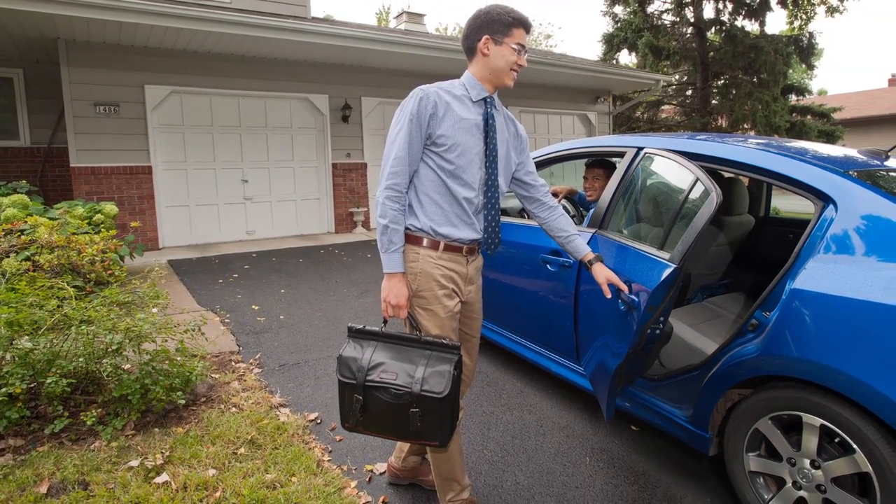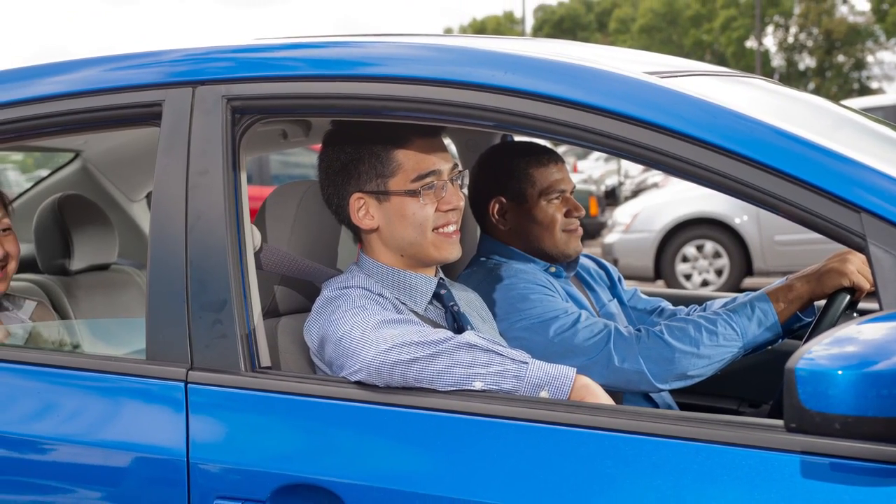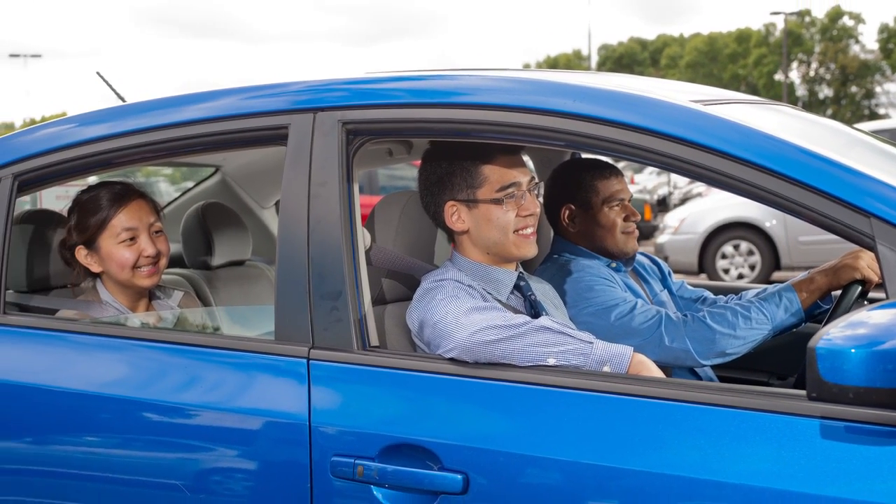If you don't live or work near transit routes, carpooling is a great option. You can save hundreds of dollars every year and arrive to work less stressed by sharing the ride.